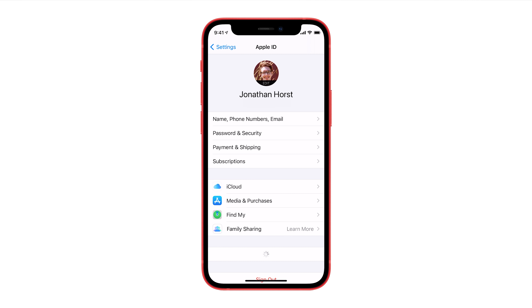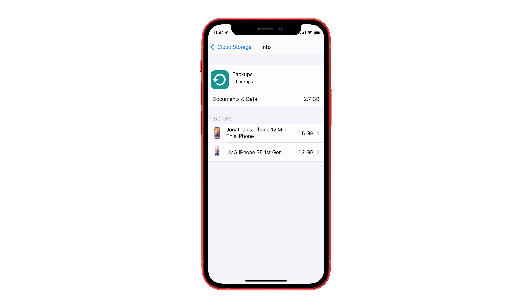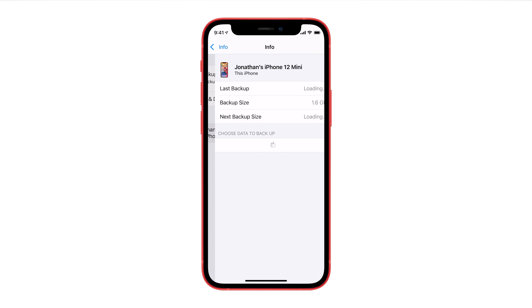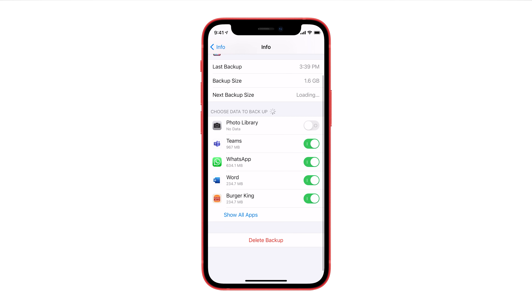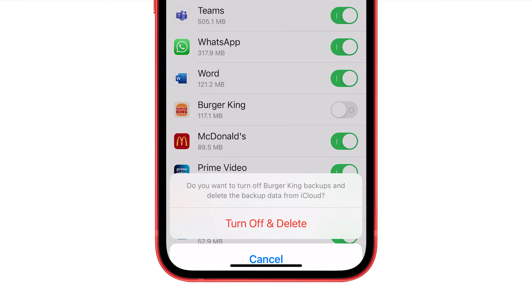When you go into Settings and go to your iCloud, you can click on Manage Storage and then click on Backups. There you can delete crusty old backups from long-gone phones, or manage more precisely what's getting backed up, even down to individual apps. For example, take the Burger King app — it requires a king-size 117 megabytes of backup space. For what? Flick the switch off, click Turn Off and Delete, and I've saved myself a whopper. McDonald's requires 89 megabytes, and Teams on my phone wanted over 500 megabytes.